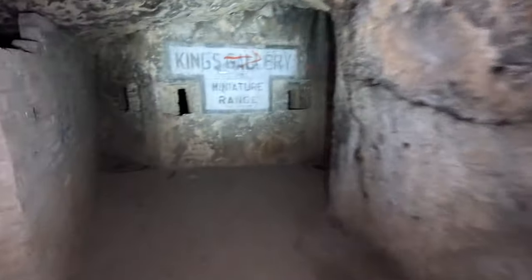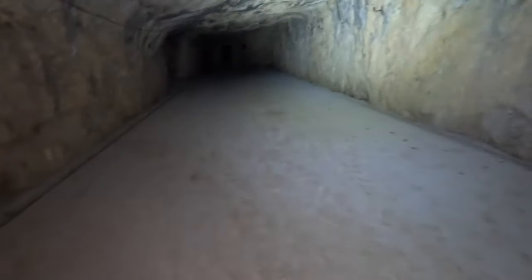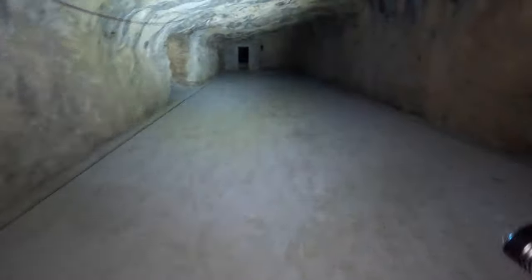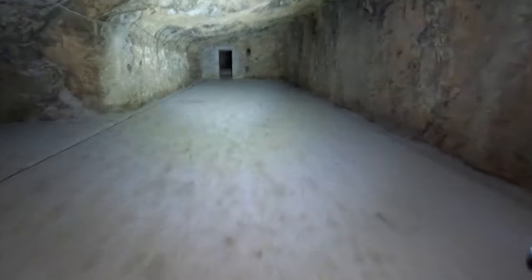A phenomenal set of primarily 18th century defences that have been used considerably in the Second World War. As you saw from the sign, we're coming into the King's Gallery, the miniature range. This would have been for sub-calibre rifles, for zeroing and general shooting practice for the soldiers here.